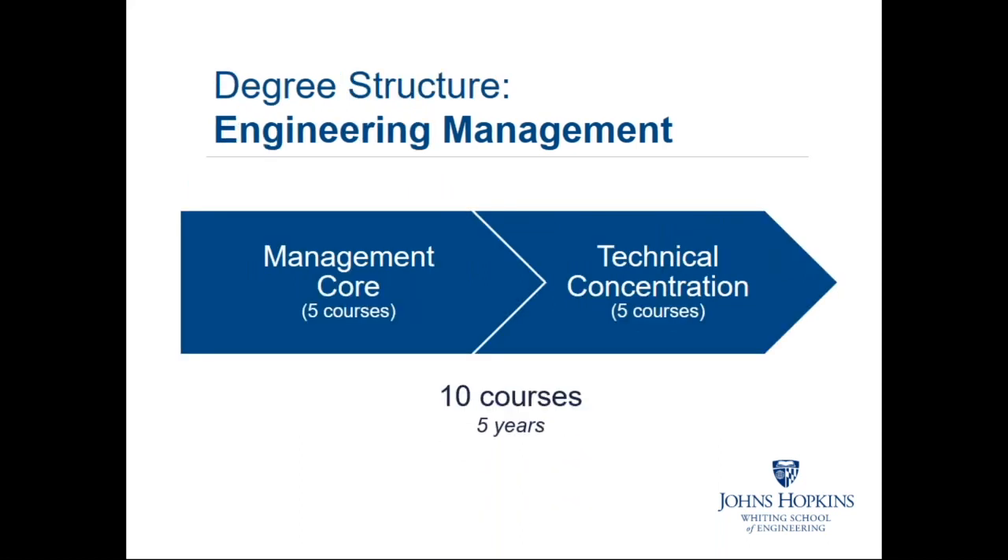For the engineering management master's degree, there are five core management courses. In addition to those, you will pick a technical concentration and take five courses in that concentration. The overall structure remains the same — 10 courses within five years.